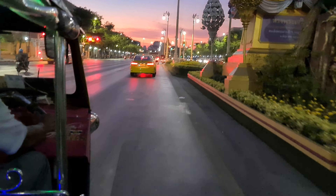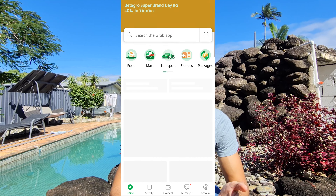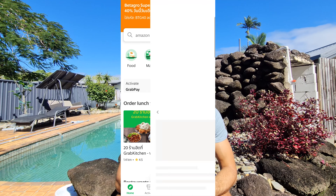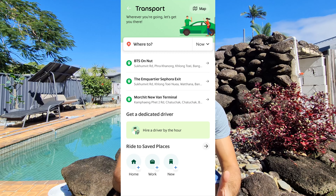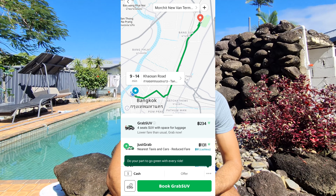Tuk tuks are notorious for being expensive, especially in Bangkok, mainly because the drivers can just make up the price when you ask them. You can cut all of this out by using an app called Grab. Grab is basically like Uber but for Southeast Asia — you can book taxis and also order food. Just like Uber, you know the price before you confirm the booking, ensuring you're not ripped off and that you get a safe ride. A ride in Bangkok will set you back around 100 to 300 baht — much cheaper than a random tuk-tuk. If you only use one app from this list, make sure it is Grab.